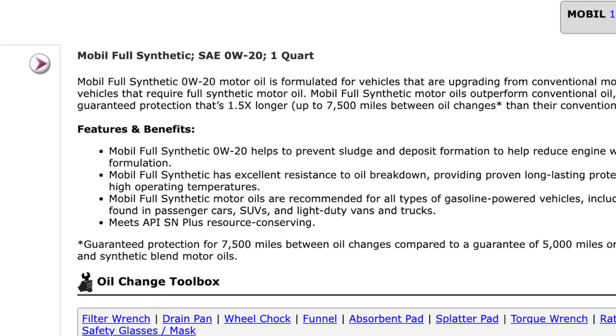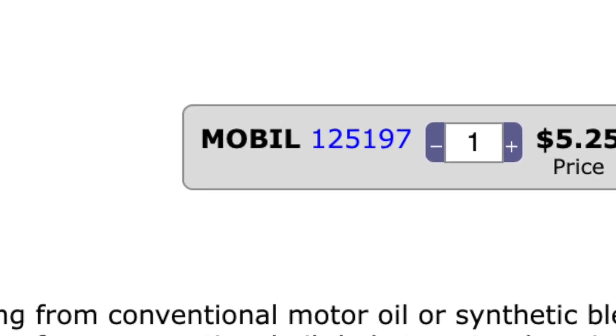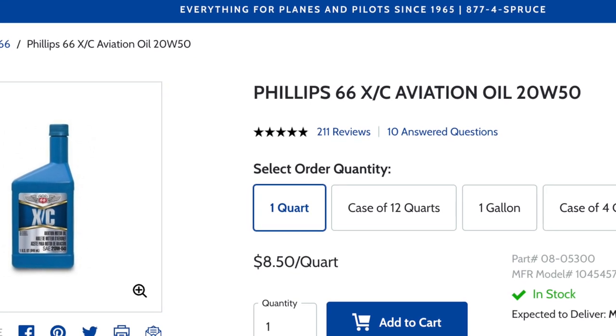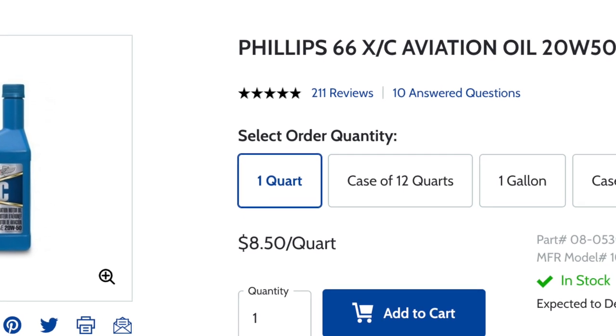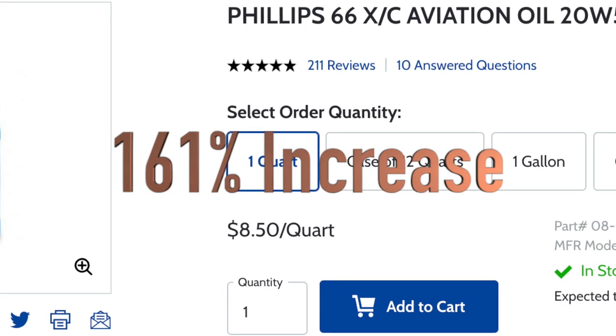First and foremost, oil. Oil is used in vehicles — they maybe use a little bit less than airplanes, who seem to drink oil in our old Continental and Lycoming engines. A pretty standard cost for a quart of oil in the automotive world is about five dollars and twenty-five cents. In aviation you do pay a premium. Maybe the most widely used brand is Phillips 66 20W50 oil. A single quart will run you eight dollars and fifty cents — a moderate difference of a hundred and sixty-one percent more expensive.